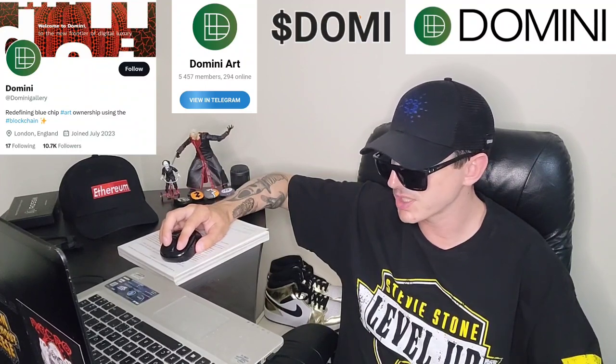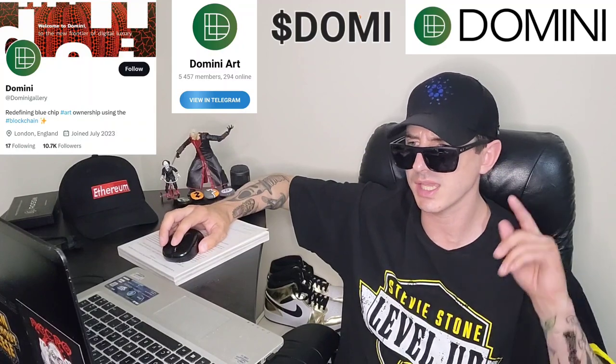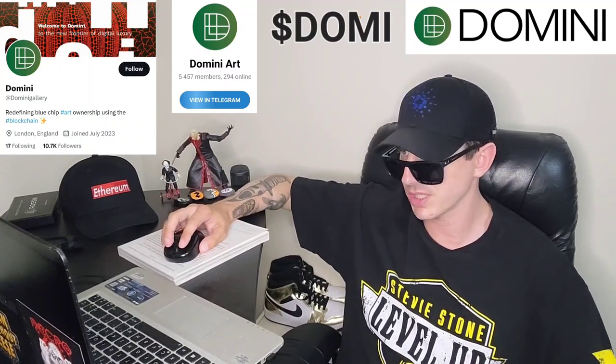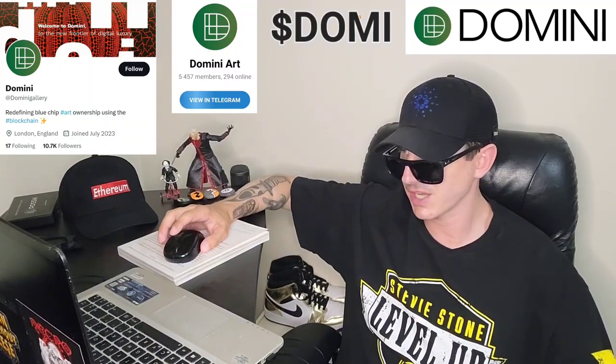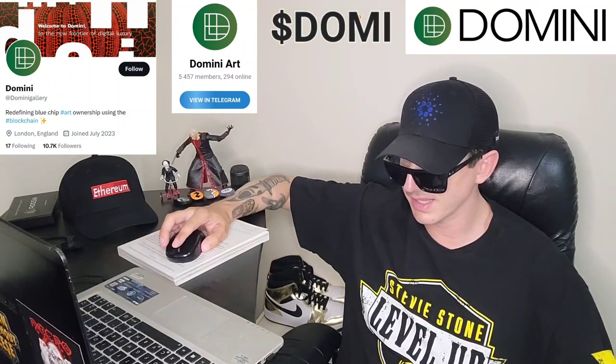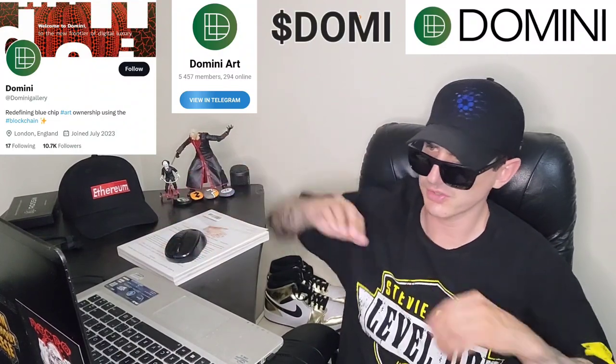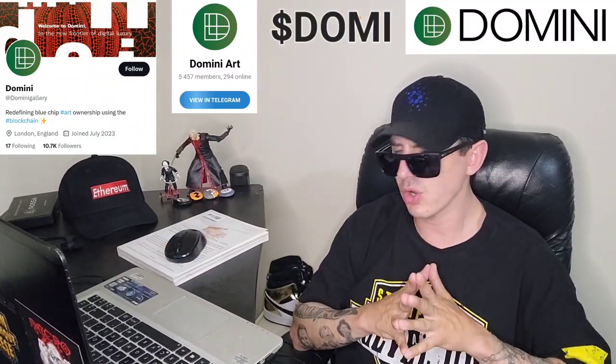We're gonna go over all that in a second, but before we do that, just quickly: I am NOT a financial advisor, this is not financial advice, I'm not telling you to buy this token or anything like that. This is strictly just information — take it with a grain of salt, always do your own research first before investing in anything, especially crypto because crypto can be very volatile.